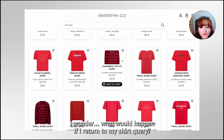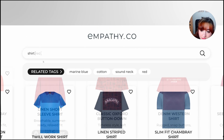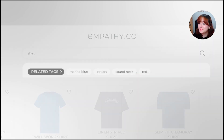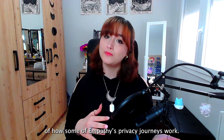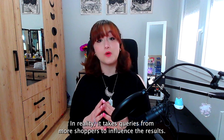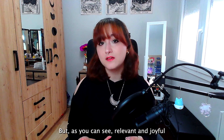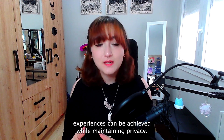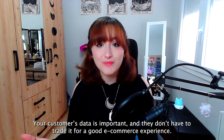I wonder what would happen if I return to my shirt query — now red is a new related tag. This is just an example of how some of our privacy journeys work. In reality, it takes queries from more shoppers to influence the results. But as you can see, a relevant and useful experience can be achieved while maintaining privacy. Your data is important — you don't have to trade it for a good e-commerce experience.